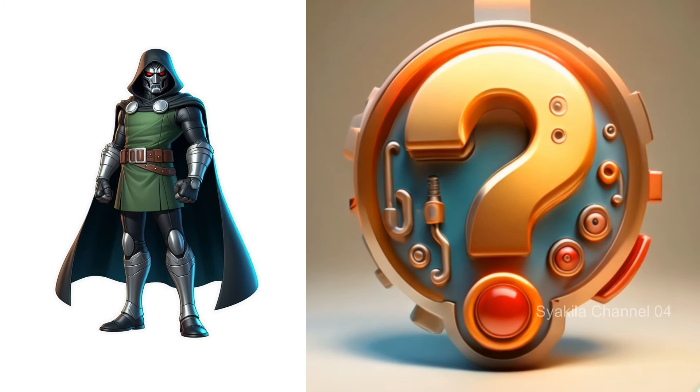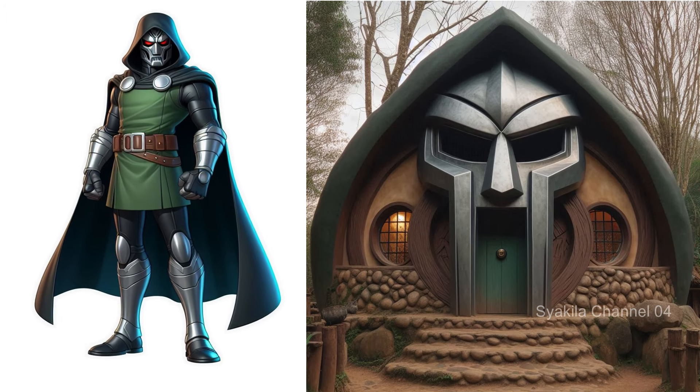Doctor Doom transformation into Hobbit House. Give your comments.